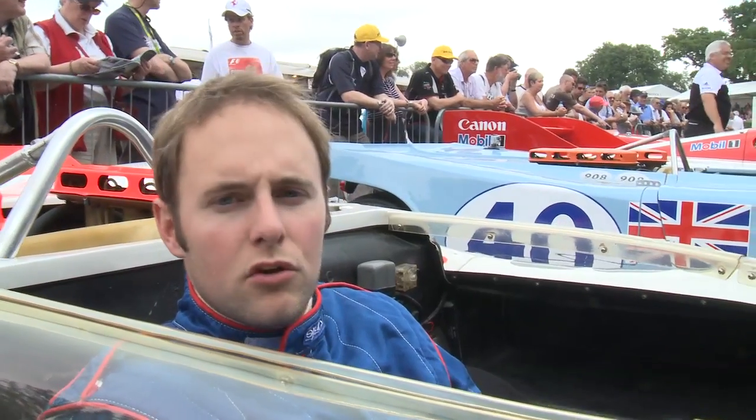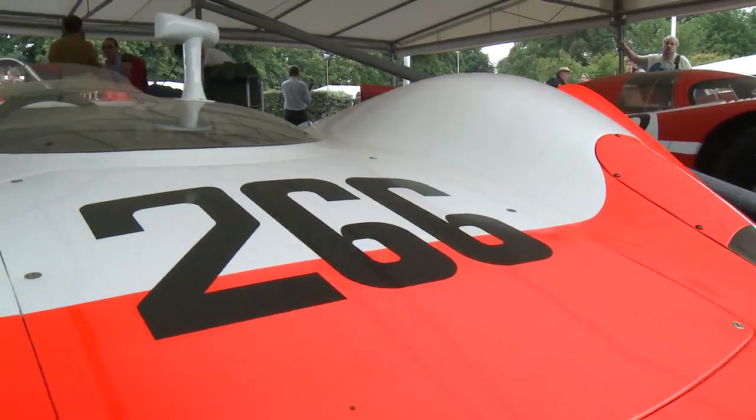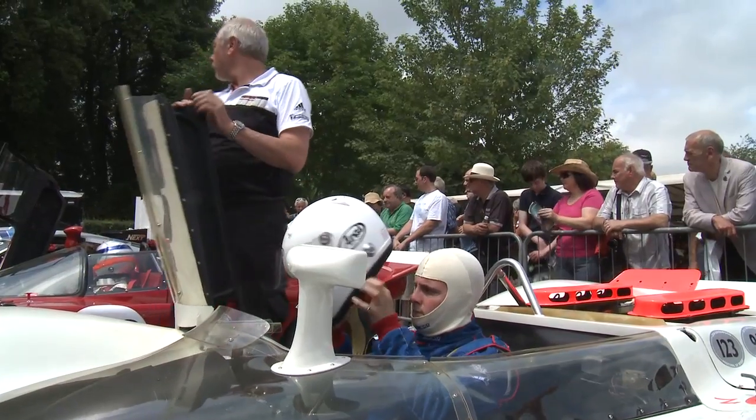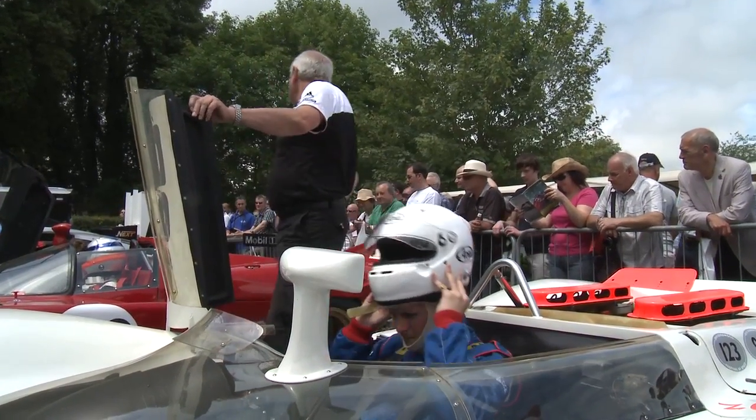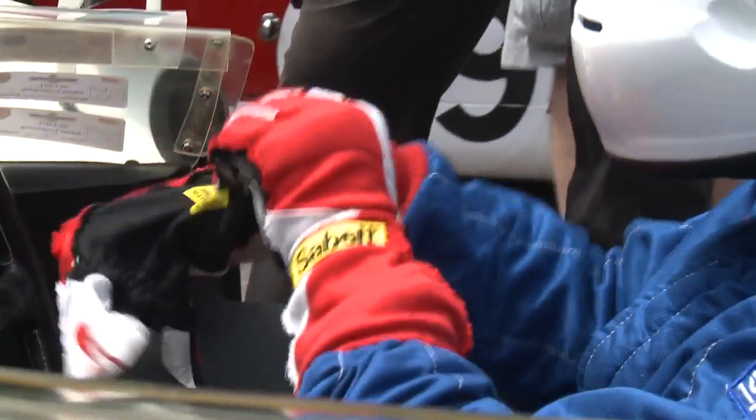This is the 908/202 model — the 1969 car that won the Targa Florio that year — and we're just about to go up the hill at Goodwood. This is the first time I've ever been up the hill and the first time I've ever sat in this car, so I'm terrified — and that's a little bit of an understatement.